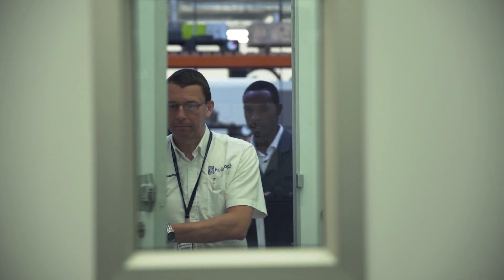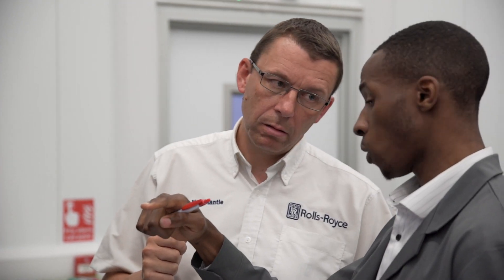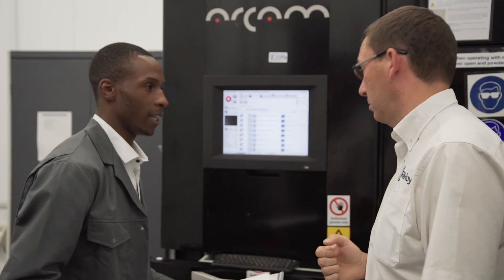3D printing technology allows you to create shapes and forms not possible from conventional manufacturing processes. What we're doing is really bringing the designer and the manufacturing engineer together to further prove the process, industrialise the technology so that we can realise production to aviation standards.